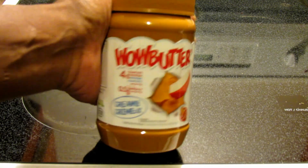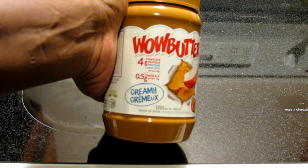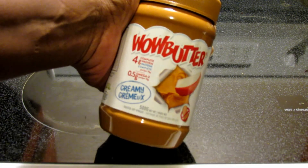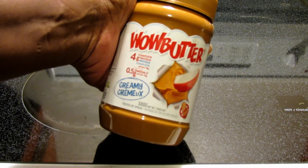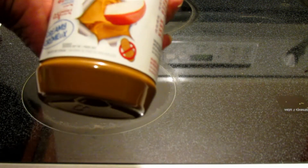So I'm just going to do a quick review of this. You've got 4 grams of protein, 0.5 grams of omega-3. This is the creamy one — they also had a crunchy one. I think the crunchy one has hard pieces of soy in there. I tasted it, didn't really love it. But I remembered really liking this one.